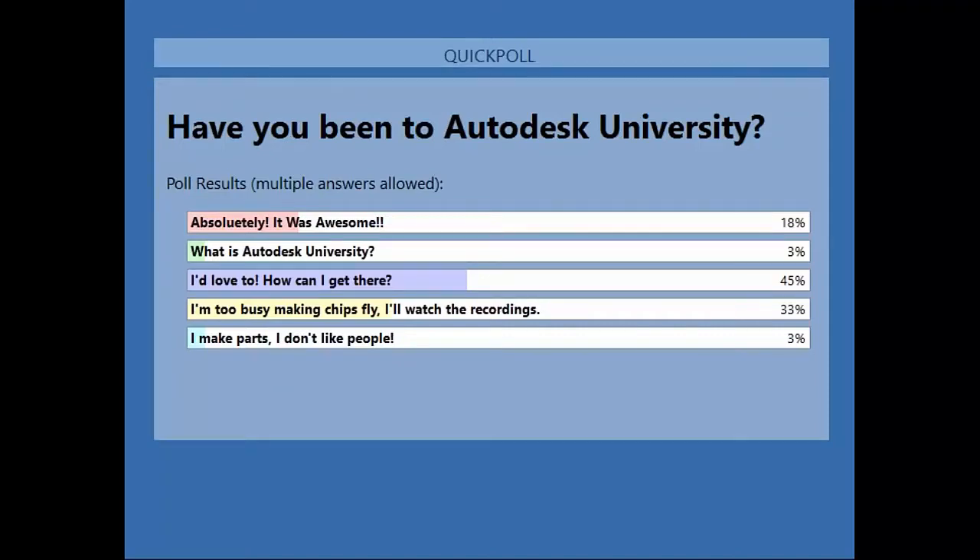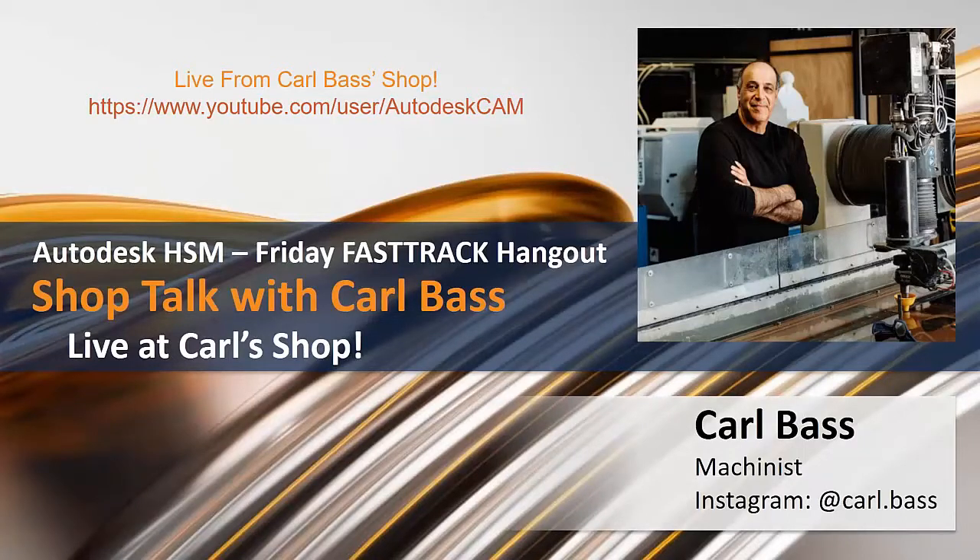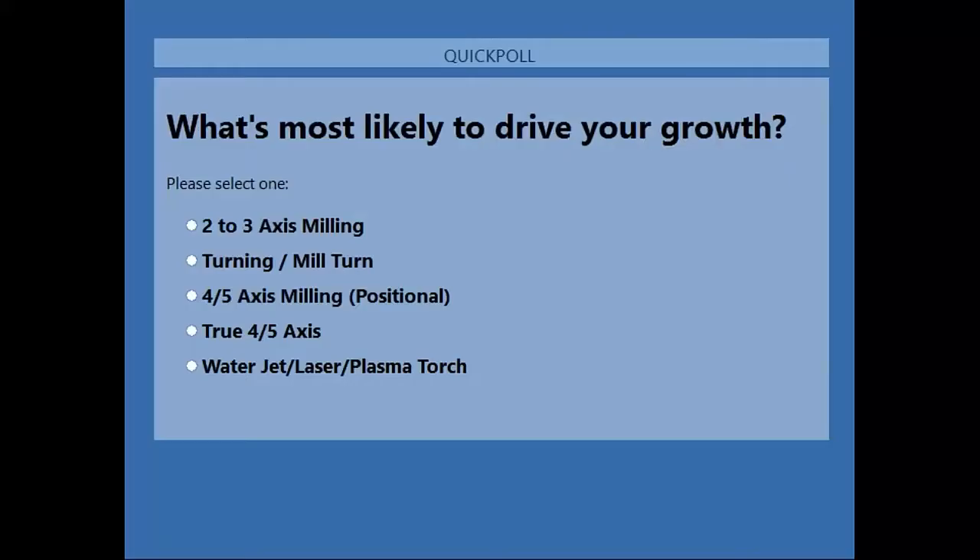Another quick question: what's going to help drive your growth? We like to ask this — please take a few minutes to vote on what it is that's going to help you and your company grow when it comes to HSM and our integrated CAM. This information is especially important for our developers to focus future development, and helps us know what kind of training content, seminars, and webinars to create going forward.